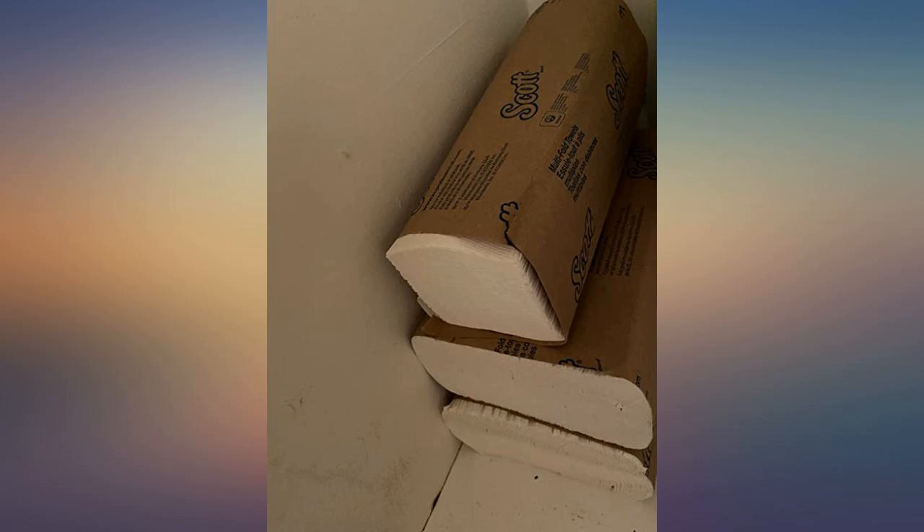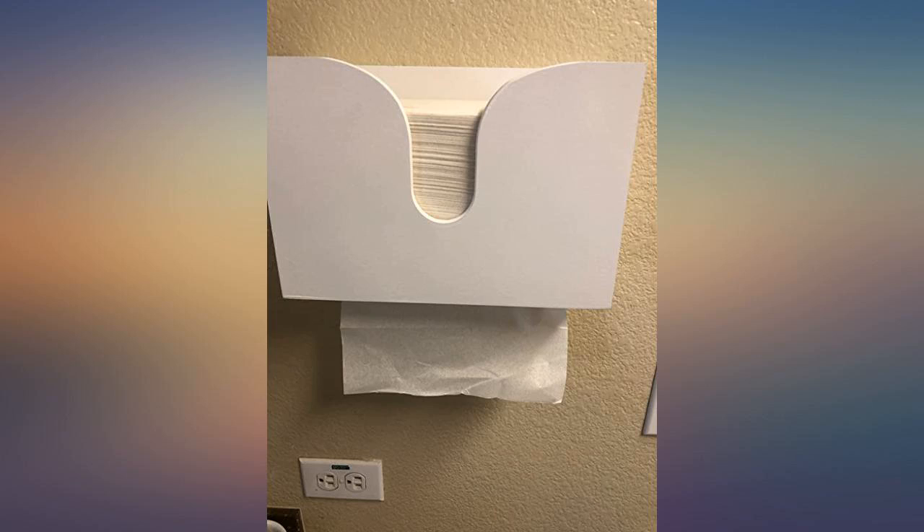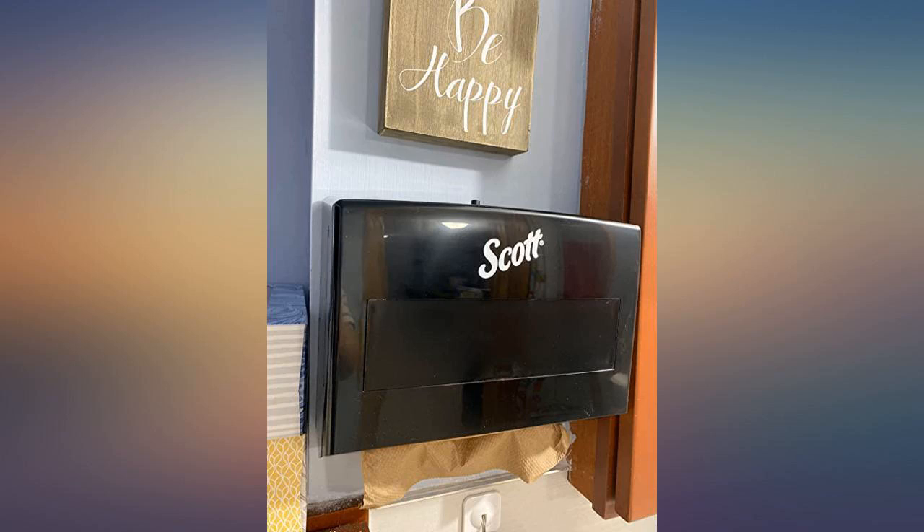They will wipe their faces after washing their hands. We will continue to purchase because they have a nice clean look. Guests ask where do you get them? We always tell them through Amazon.